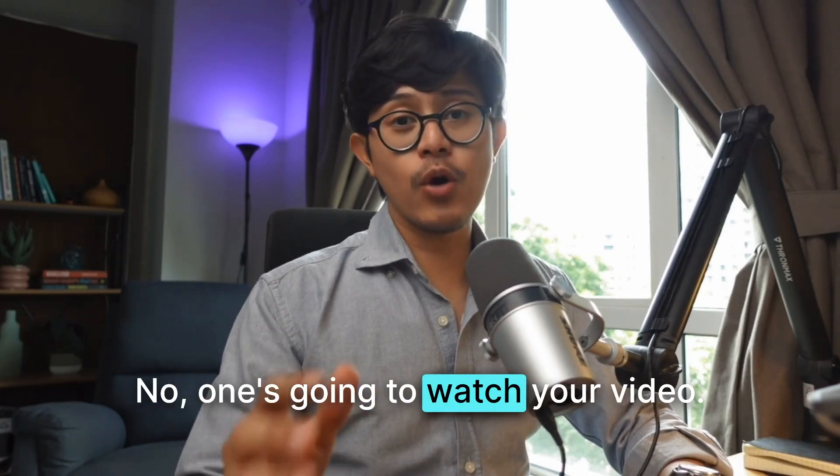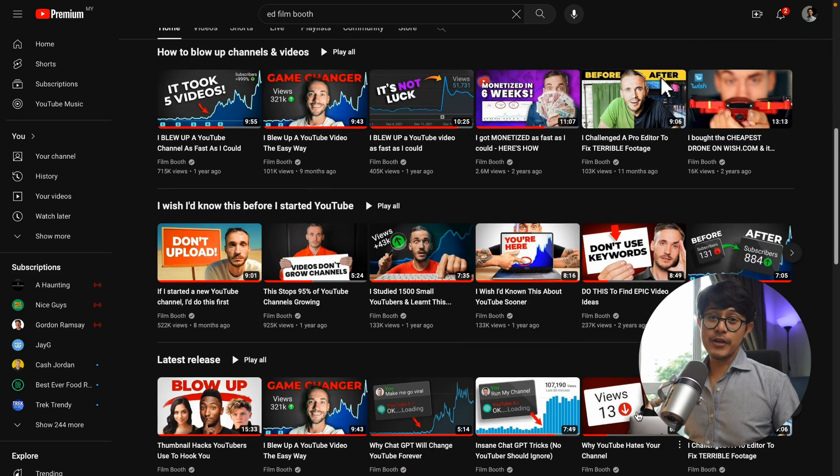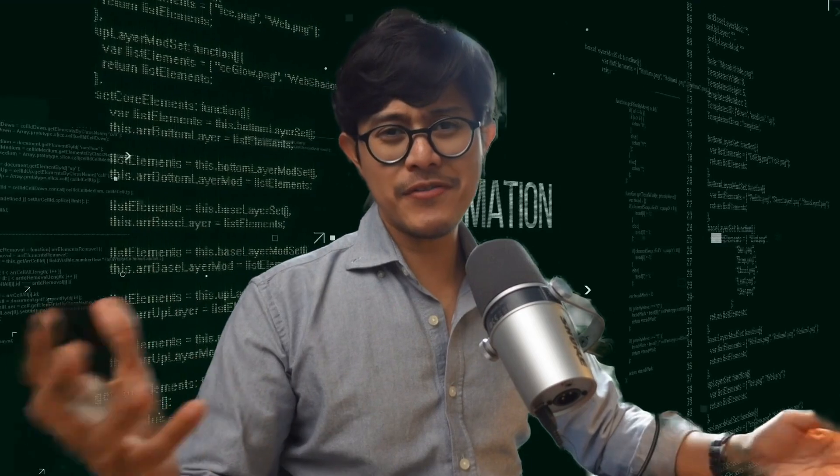If your thumbnails suck, no one's going to watch your video. All that hard work of you coming up with the idea, shooting the video, editing the video, staying up all night is for nothing. You've even tried copying your favorite YouTuber's thumbnails only to see your videos flop hard. So what's their secret?